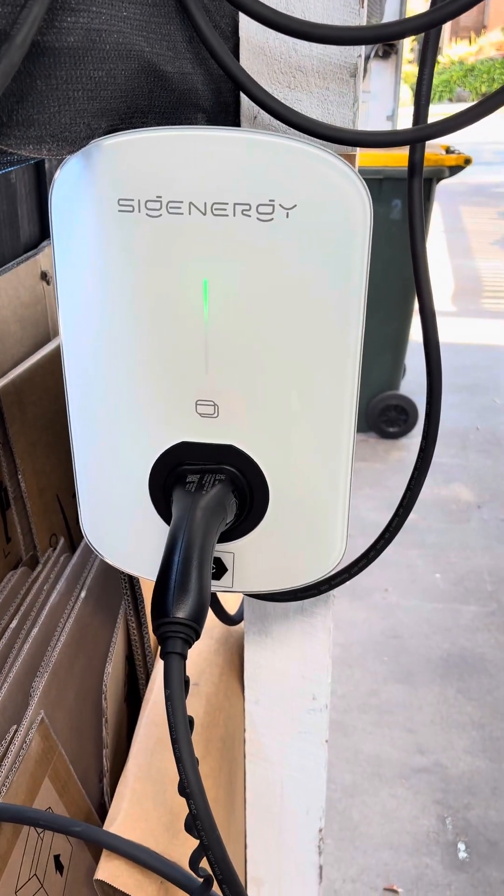Over here we've also got a Sig Energy EV charger, ready to go.